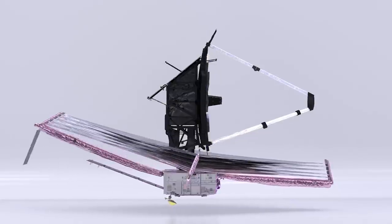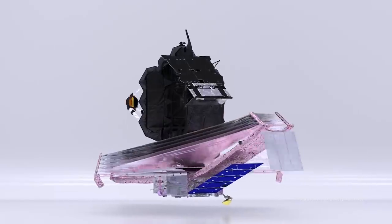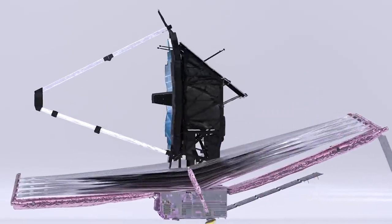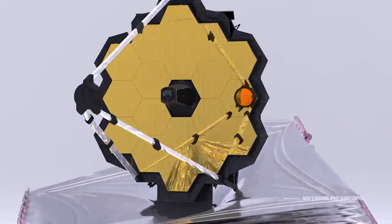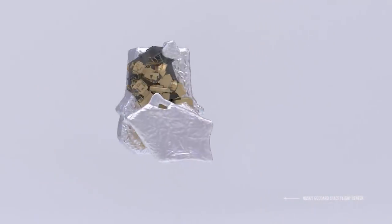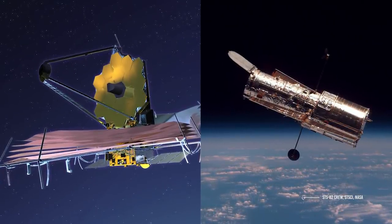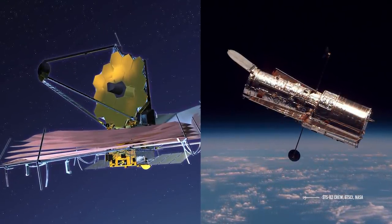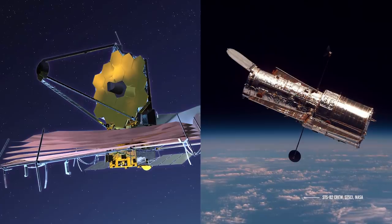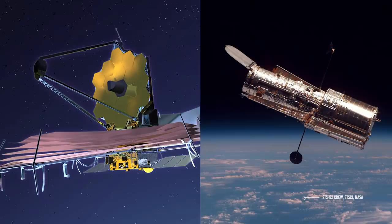The James Webb Space Telescope, also called Webb or JWST, is a large space-based observatory optimized for infrared wavelengths, which will complement and extend the discoveries of the Hubble Space Telescope. As you can see from these two pictures, James Webb and Hubble are pretty different telescopes. Webb will primarily look at the universe in the infrared, while Hubble studies it primarily at optical and ultraviolet wavelengths.